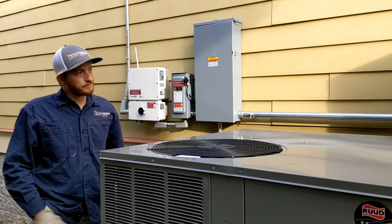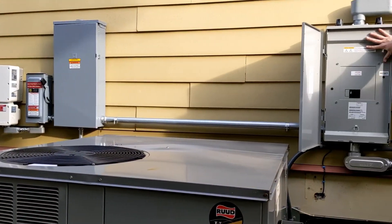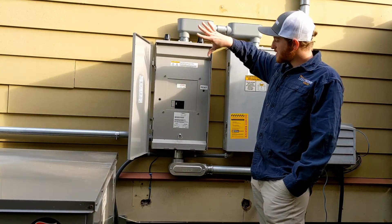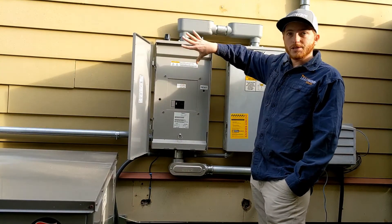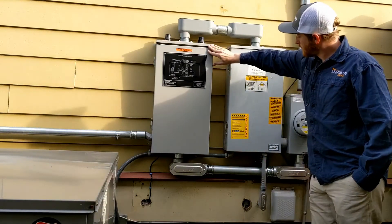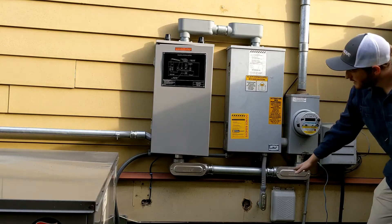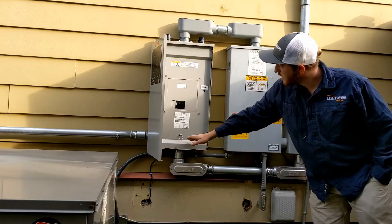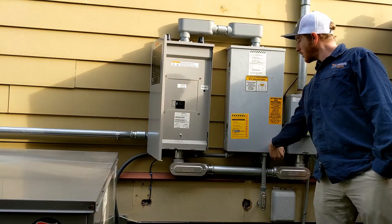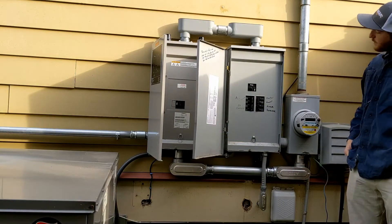This then feeds over to our gateway. This is the whole brains of the system. This is where it's deciding how much to pull from the batteries, where that excess power is going to go, and what to do in an outage. You can see here — utilities coming down, feeds into our gateway, comes through our gateway, through this breaker, and comes over and powers this homeowner's 200-amp main service panel that's backing up everything.